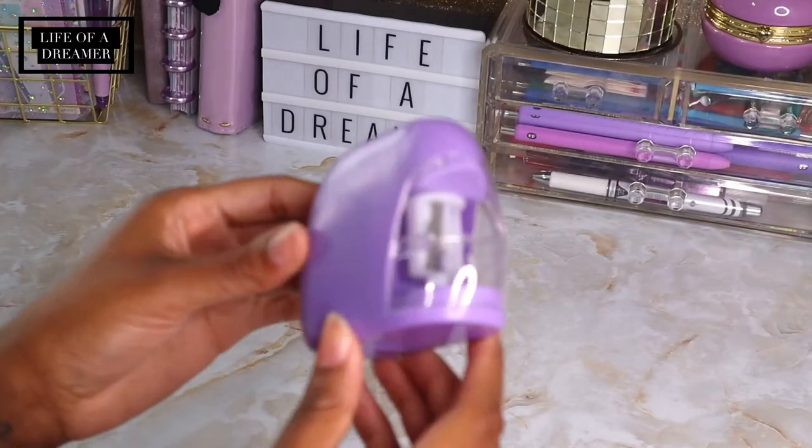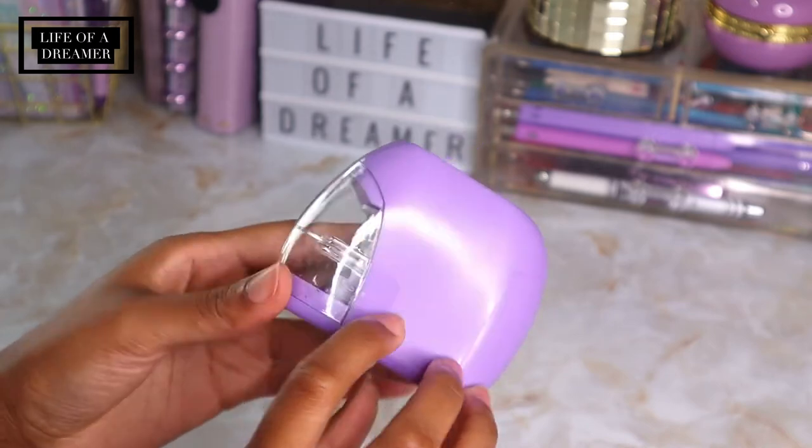Now let's get into this haul because I got some stuff from everywhere — from Walmart to Target, Dollar Tree, Five Below, Amazon, everywhere. Of course I'll have everything linked down below for y'all, and if I can't find it specifically I have something similar linked, so don't forget to check the description.